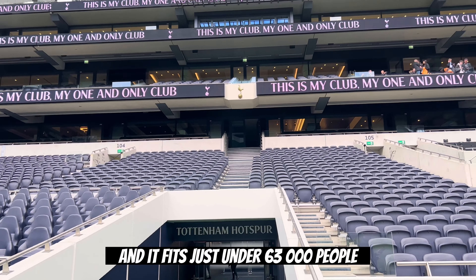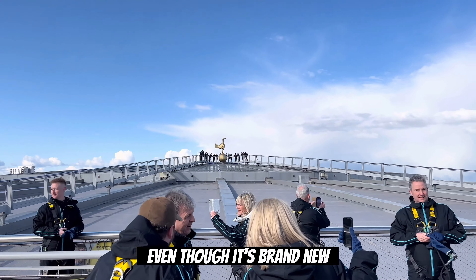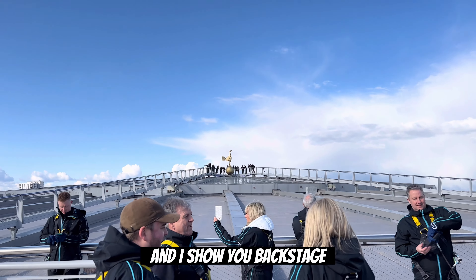It cost over a billion pounds and opened on April 3rd, 2019. It fits just under 63,000 people. The new Tottenham Hotspur Stadium replaced the old White Hart Lane. It's gorgeous. It's state of the art. And it has representation of a club that was founded in 1882.